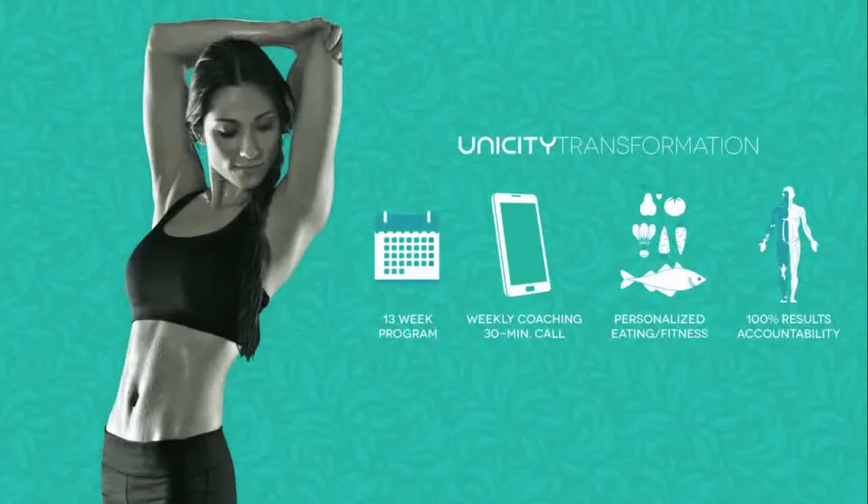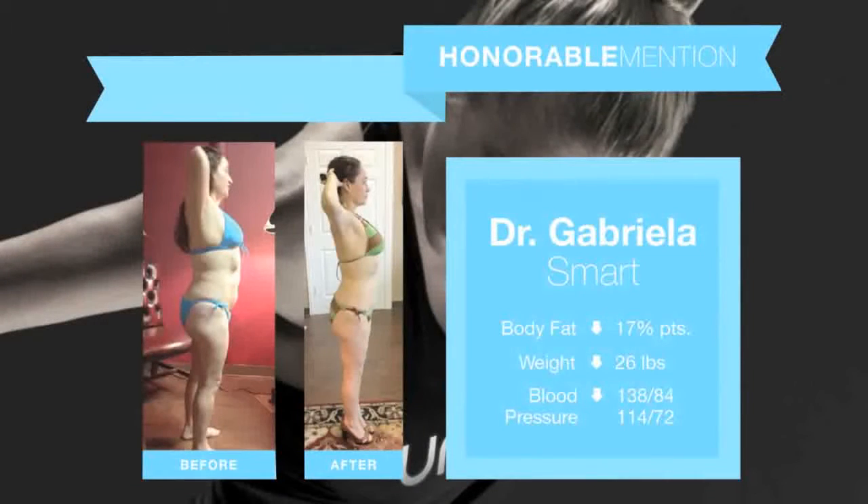When people use Unicity's products or go through the transformation program, they get amazing results. Take a look at Dr. Gabriella Smart. Even healthcare professionals can tend to be unhealthy — Dr. Smart needed to lose weight. In 13 weeks using the Unicity products and the transformation program, her body fat went down 17 percentage points. She lost 26 pounds. Her blood pressure was too high — 138 over 84 — and came down to 114 over 72. How many of you would love to get a result like Dr. Smart?